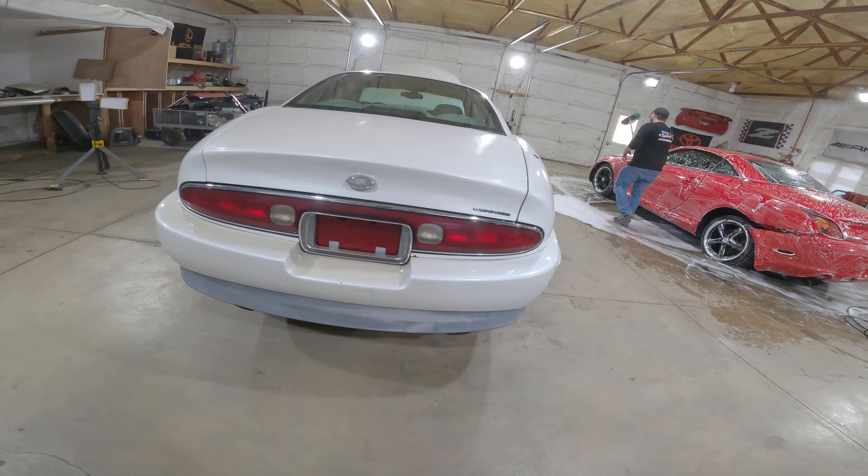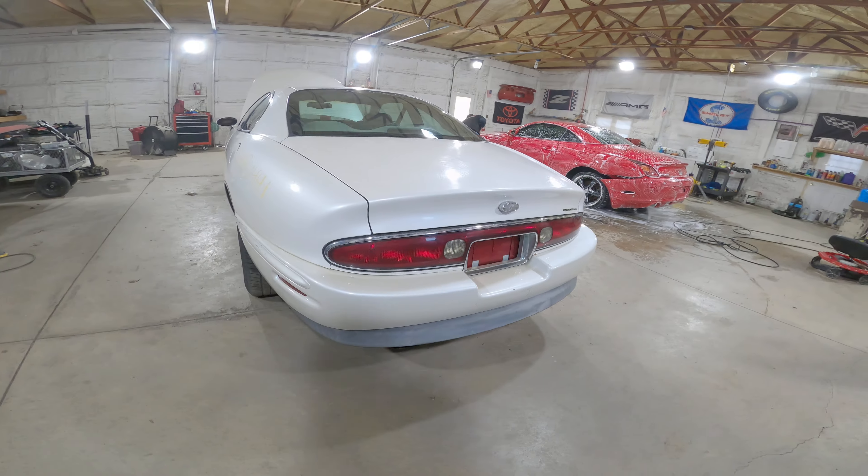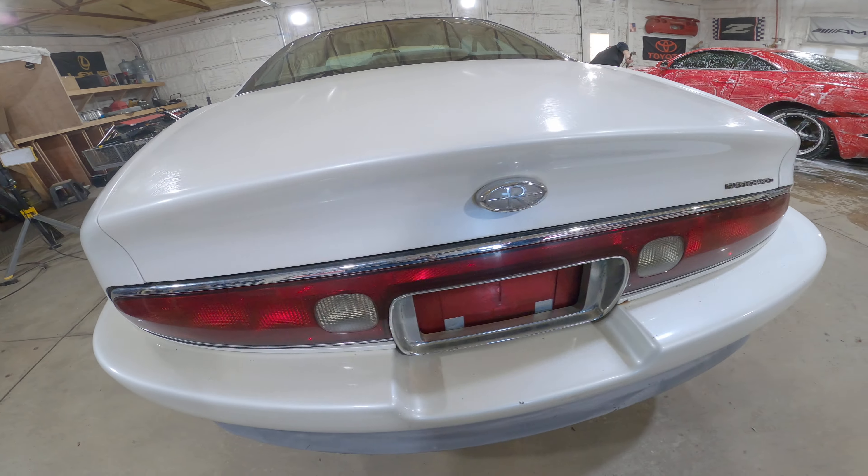The rear bumper definitely needs a respray, but it's all there. Center taillight's in good shape. The chrome isn't all jacked up.